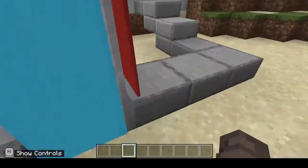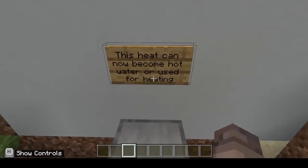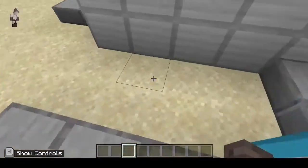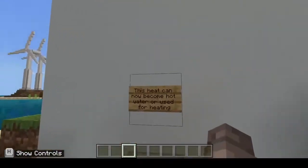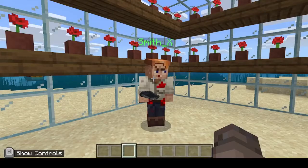The buffer tank buffers the heat, and then this heat can become hot water or be used for heating. That's how we have an eco-friendly way to heat our home without burning fossil fuels. This is our greenhouse, where we grow crops in an eco-friendly way without using any greenhouse gases.